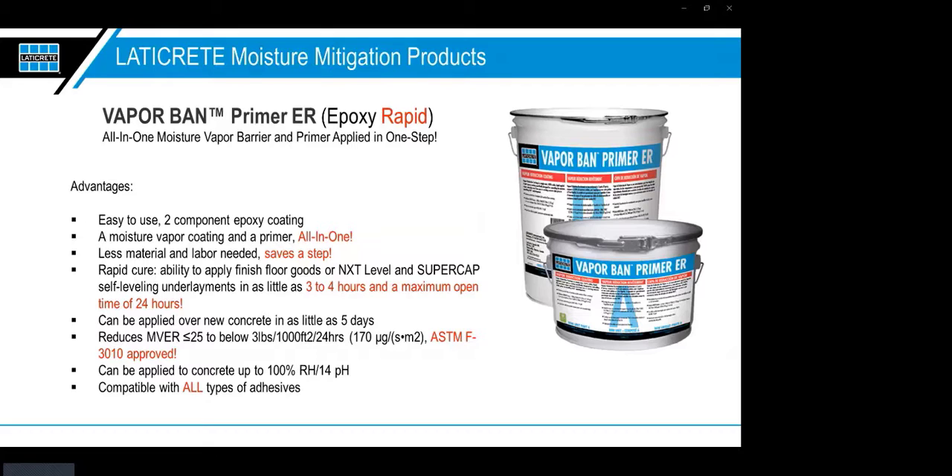Now let's get into the products. The one we're featuring today in the live demo is our VaporBand Primer ER — ER for Epoxy Rapid. This is a revolutionary product: it's the first that allows you to get mitigation and priming out of the same product. Other companies have rapid-drying moisture mitigation products, but none offer a product that serves as both primer and mitigation in one layer. This is going to save you a ton of time on the job — you're essentially taking a day off the schedule every single time you use it.